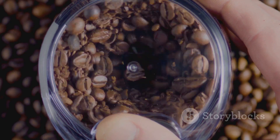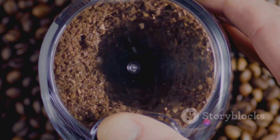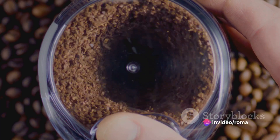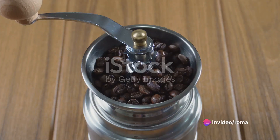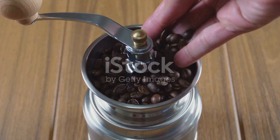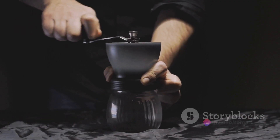The perfect grind size depends on your brewing method. For a robust espresso, you'll want a fine grind, something akin to powdered sugar. If you're using a drip coffee maker, you'll want a medium grind similar to the consistency of sand. And for a French press, a coarse grind roughly the size of sea salt is ideal.